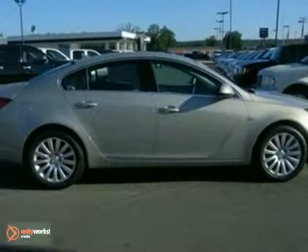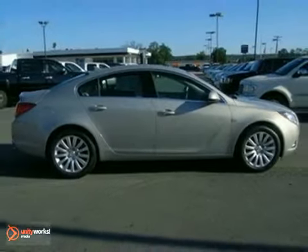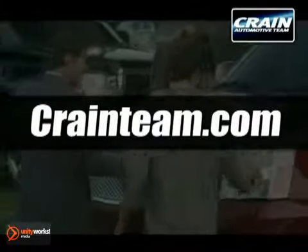Take advantage of the savings today before it's gone. Come on in for a test drive. Visit us anytime at craneteam.com.